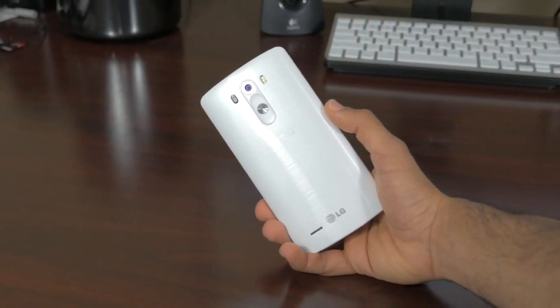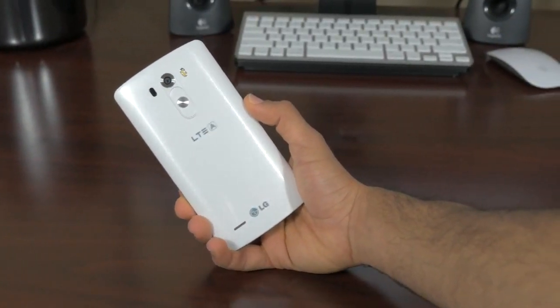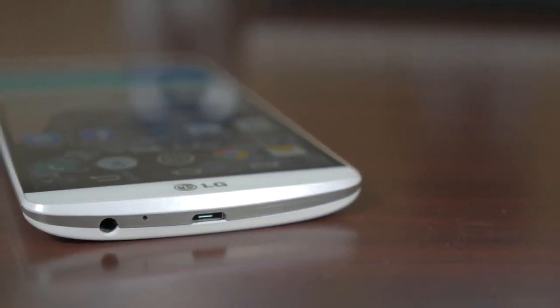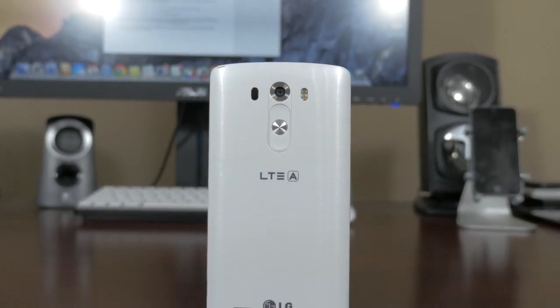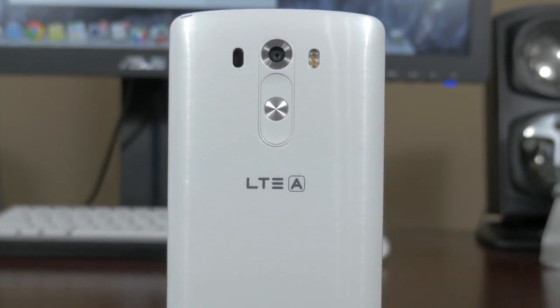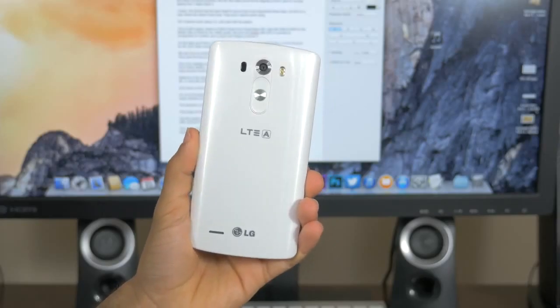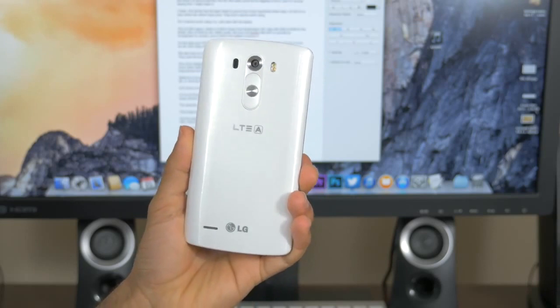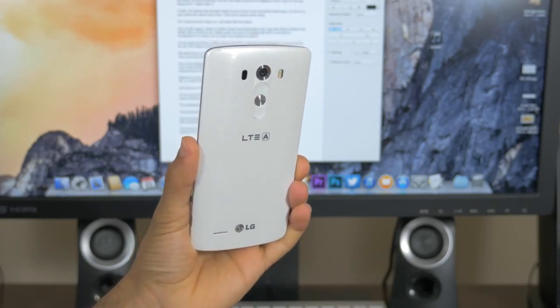The G3 has an entirely new build that still uses plastics but has a completely different appeal. They want the focus to be all on the display, and rightfully so. The buttons on the back have been redesigned — now made flat but more clicky, they have a much better feeling. I felt like I knew exactly where they were after about an hour of usage — a big improvement from the LG G2 and the G Flex.